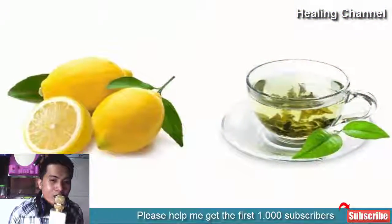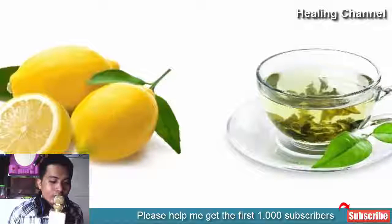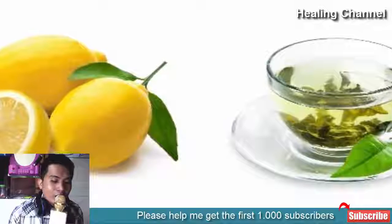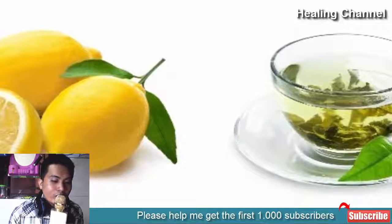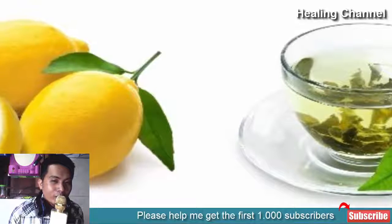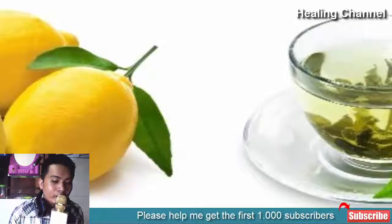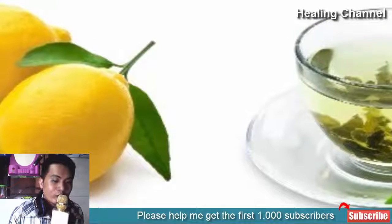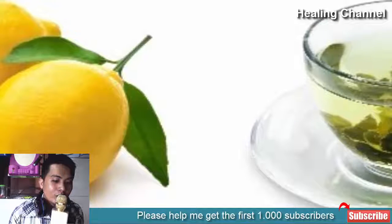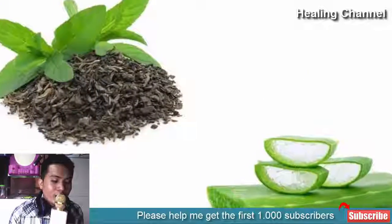5. Green tea and lemon juice: Lemon juice is highly regarded for its ability to reduce rough and dark patches from the skin, and is also helpful in reducing acne. By cleansing your skin, it reduces acne and also lessens severe oiliness. Blend green tea and lemon juice together, apply the toner on your skin, leave it for a few minutes, then wash it off with normal water.